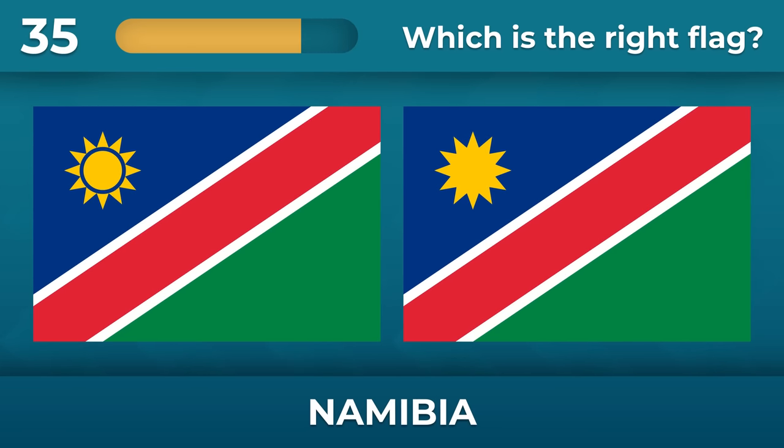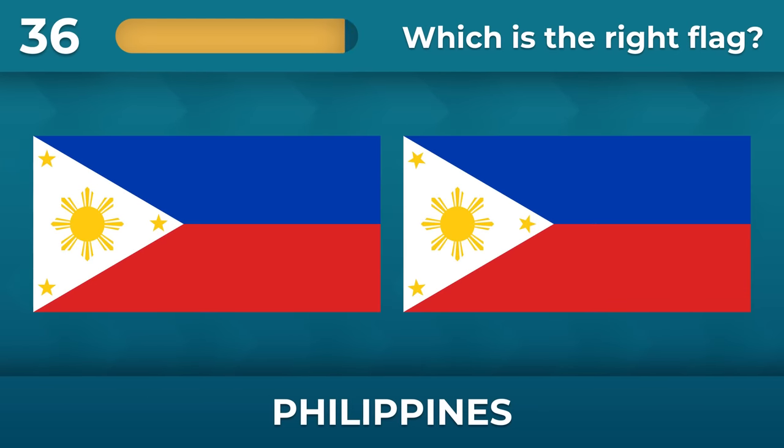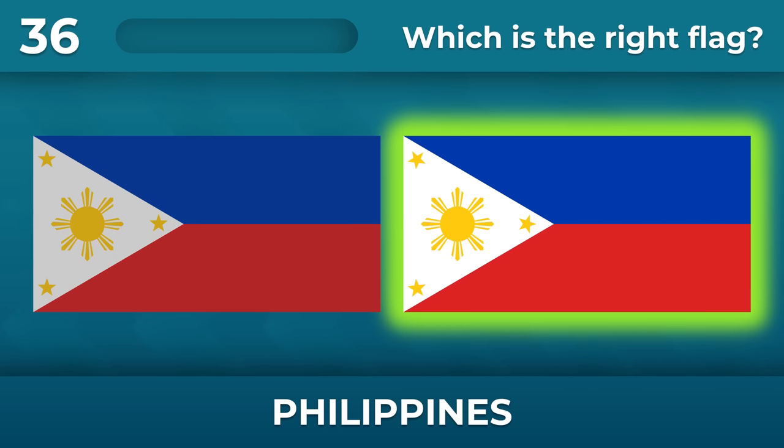Do you remember the flag of Namibia? The rays are separated from the sun. Philippines — take a closer look at the details. All stars must be rotated at different angles.